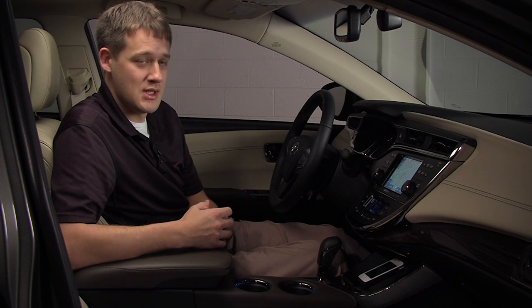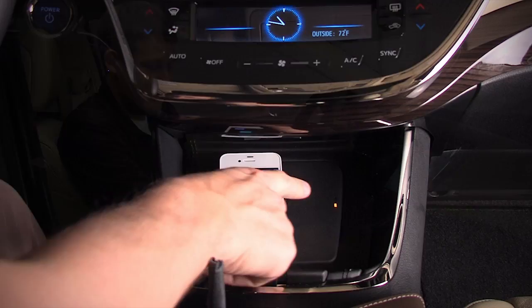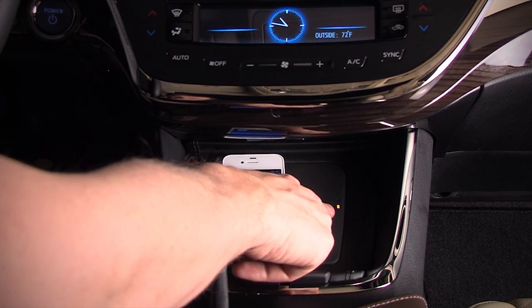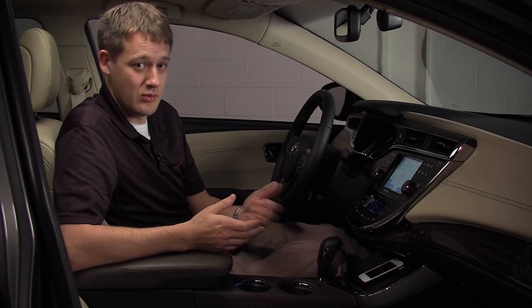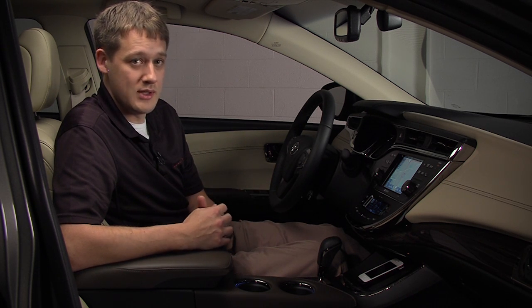There's no need for wires — it just sits there. The LED indicators on the pad will let you know the status of your charging: is the phone charging, is your phone placed there, is it fully charged, is there an error? So it lets you know exactly what's going on.